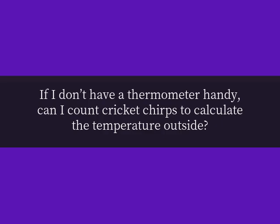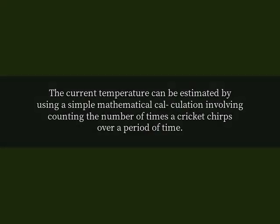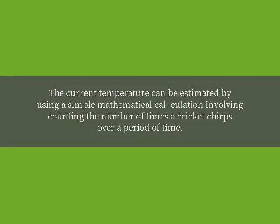If I don't have a thermometer handy, can I count cricket chirps to calculate the temperature outside? Yes! The current temperature can be estimated by using a simple mathematical calculation involving counting the number of times a cricket chirps over a period of time.